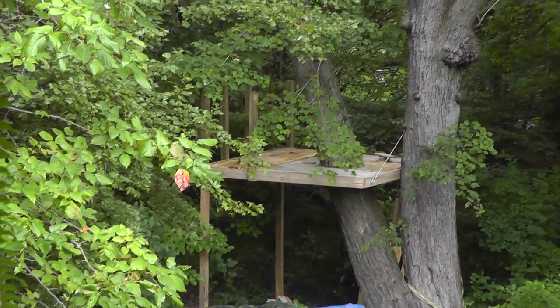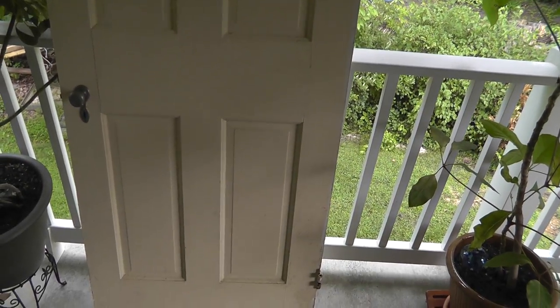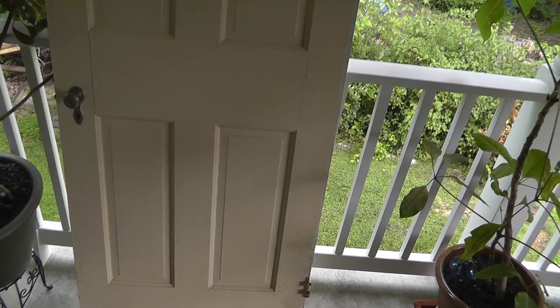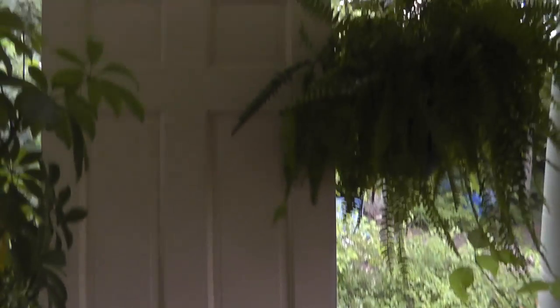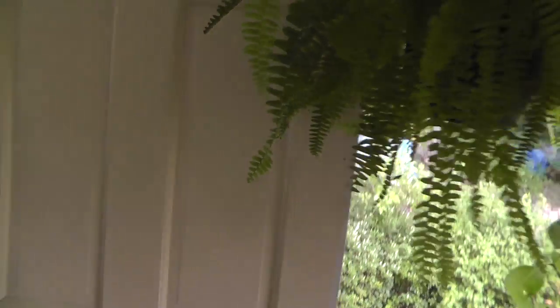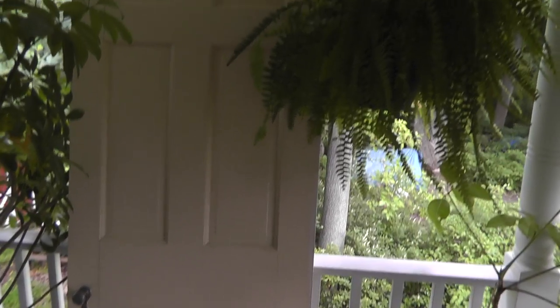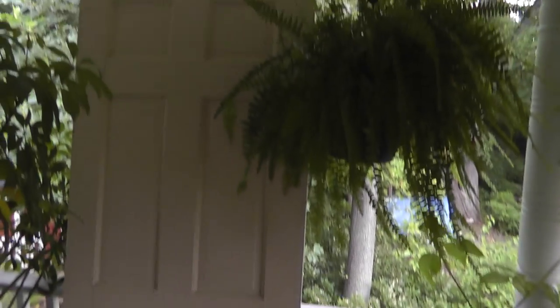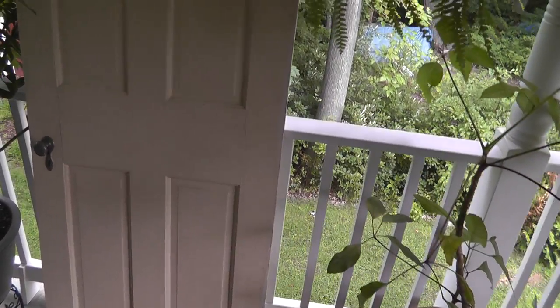Still no progress on the treehouse, although I did get a door and the price was right — that was free. Went to the dump this week and the guy next to me pulled up and had this door. I said I'd take it if he didn't want it, he said sure, and I loaded it into my truck. It's a nice old solid wood door. I almost hate to put it on the treehouse, but that's where it'll go. I think that's the last piece I need — just needed time.